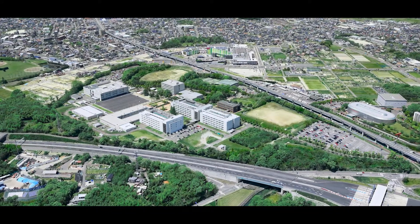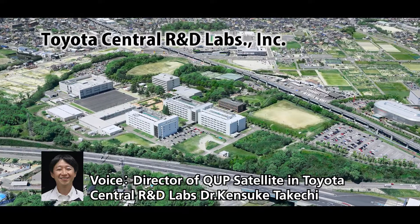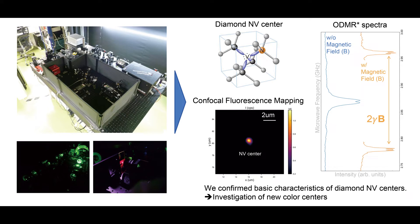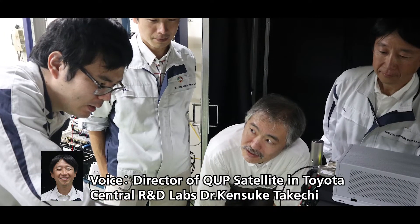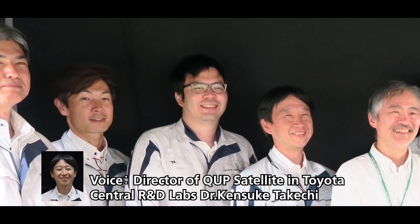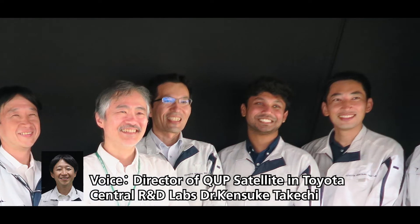The QUP satellite at Toyota Central R&D Labs is aiming for the development of quantum sensors and social implementation experiments. We have just started the measurement of quantum sensors in the satellite. On July 12th, the QUP director, Masashi Hazumi, visited our satellite to discuss the research plan. In the satellite, we will advance our research on quantum sensors towards social implementation.